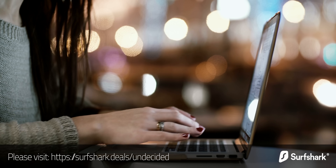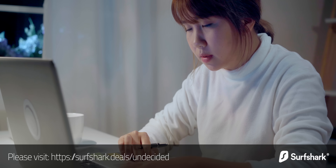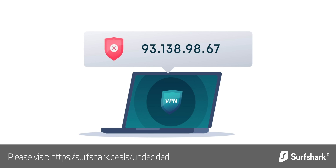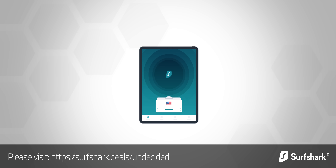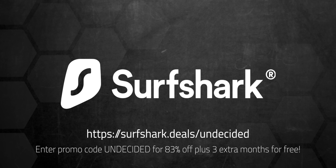Before I get to that, I'd like to thank Surfshark for sponsoring today's video. I always recommend using a VPN when using public WiFi, but VPNs can be very useful even at home. Surfshark's CleanWeb does a great job blocking ads, trackers, and malicious websites. You can even make it look like your IP address is coming from a completely different country, which can come in handy if you want to stream a video only available from a specific location. It's easy to set up on all your devices — iPhone or Android, Mac or PC — and it's the only VPN to offer one account for an unlimited number of devices. Use my code to get 83% off plus three extra months free. Surfshark offers a 30-day money-back guarantee, so there's no risk. Link in the description below.